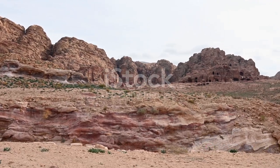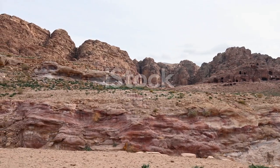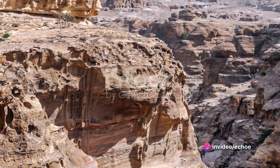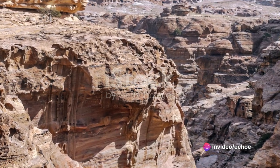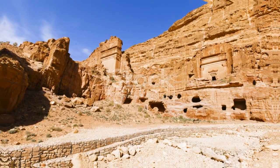So when we marvel at the grandeur of Petra, we pay homage not just to its striking architecture, but more importantly, to the ingenious water systems that sustained life there. We thus appreciate the true essence of Petra's allure and resilience, understanding that it was much more than just a city of stone.